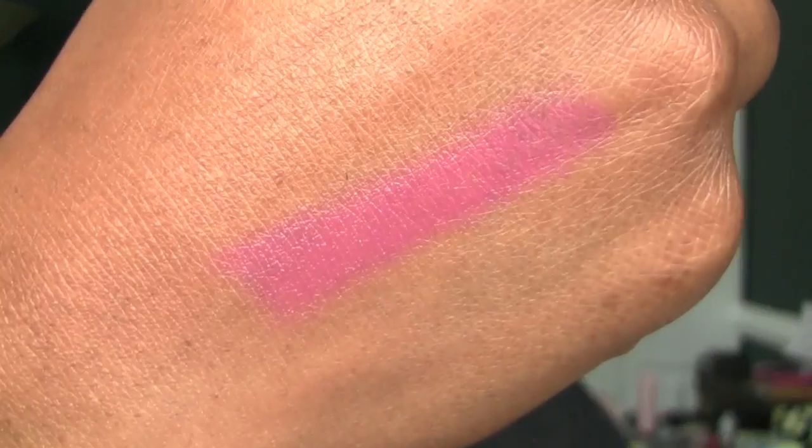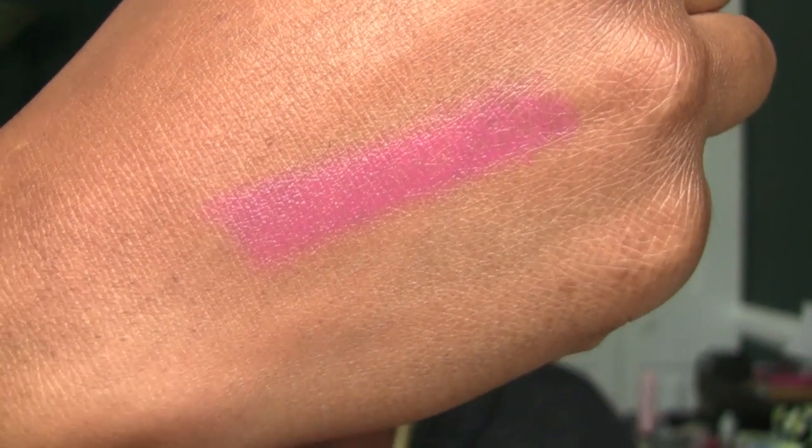Last up — Berry Couture, number 835. I really thought this was pretty. I'll do it on the other hand. It's kind of a light one. Very pretty, though. Berry Couture.